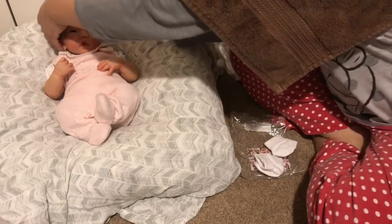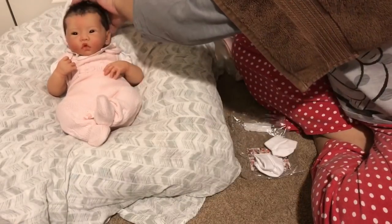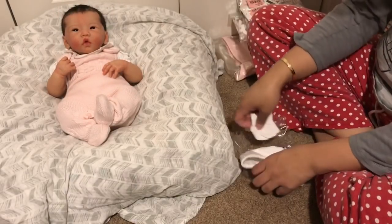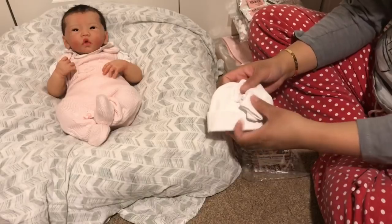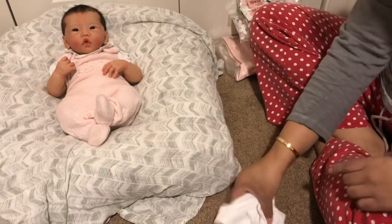Yeah, this seems like it would fit perfectly. It's nice to have her here when I do this box opening so you guys can see how things are fitting.